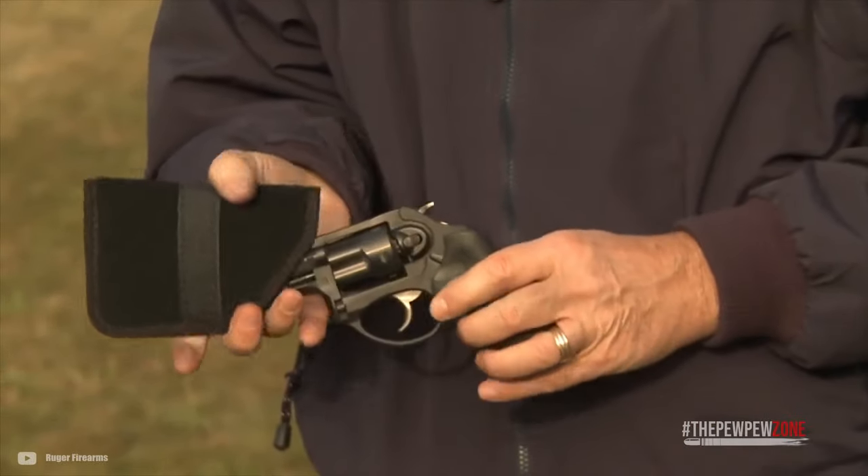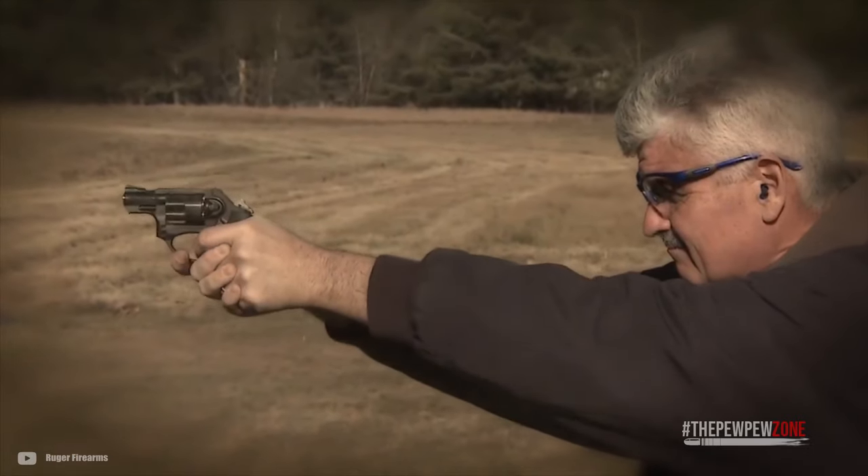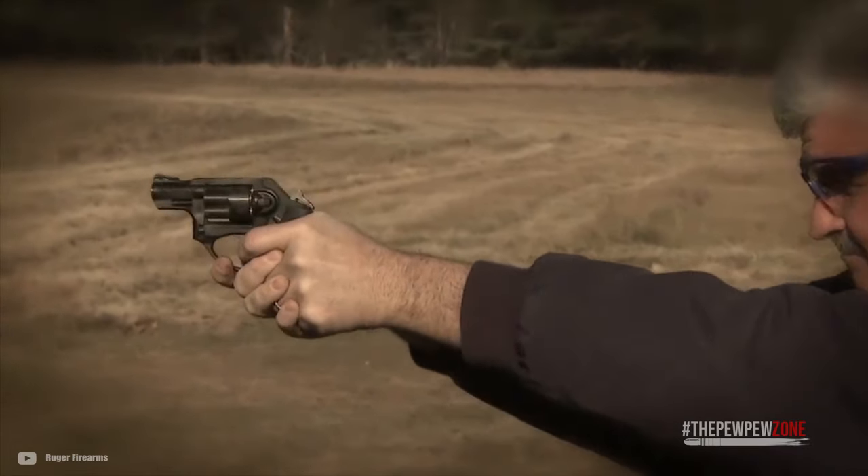Which to pick between the two? If you're new, I suggest you pick the LCR. If you have some time behind the gun, the LCR-X might be a better option.